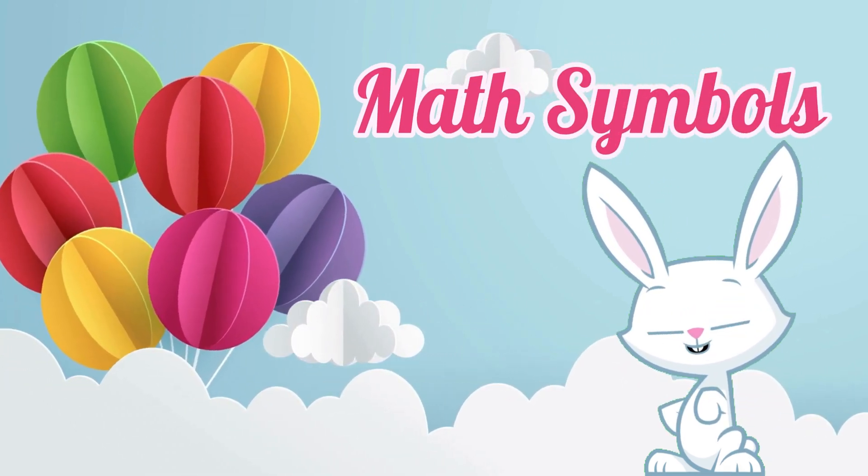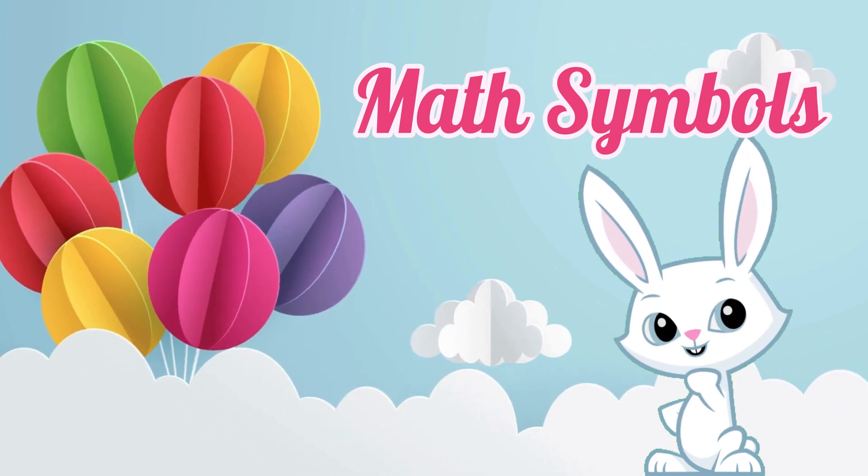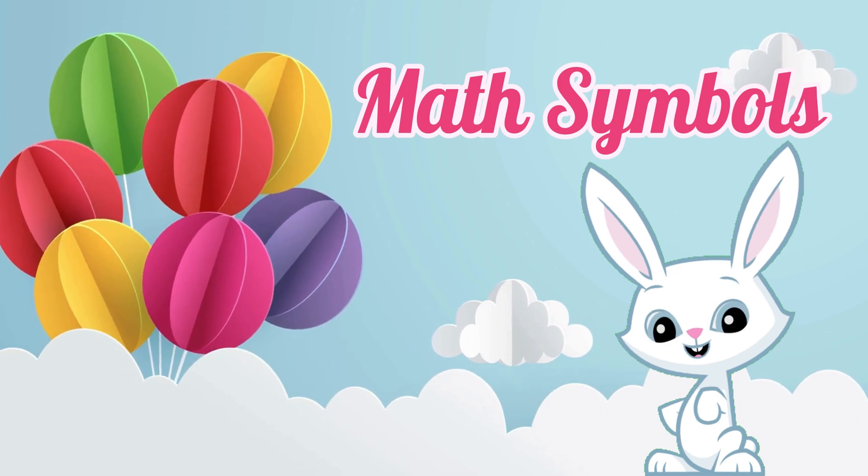Hello, little math magicians! Today, we're going to explore some amazing math symbols. Are you ready for a magical adventure? Let's dive in!